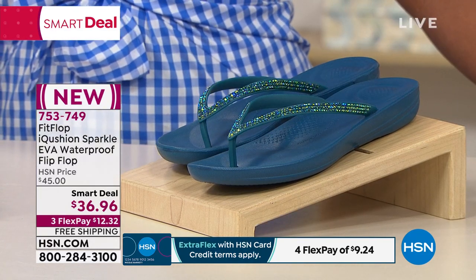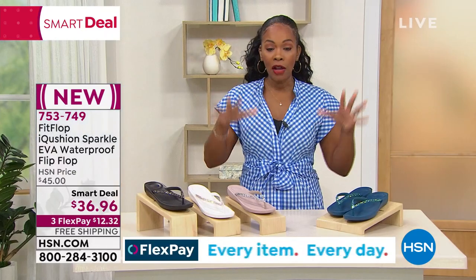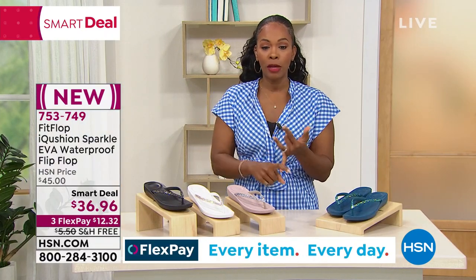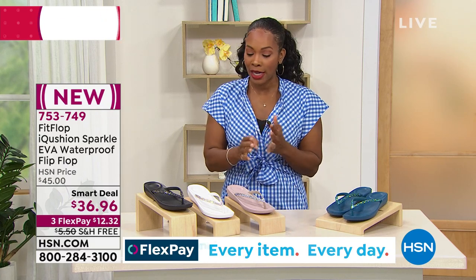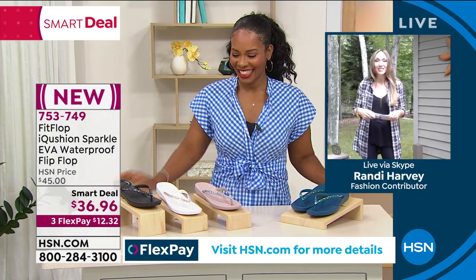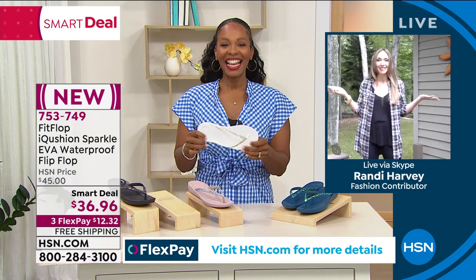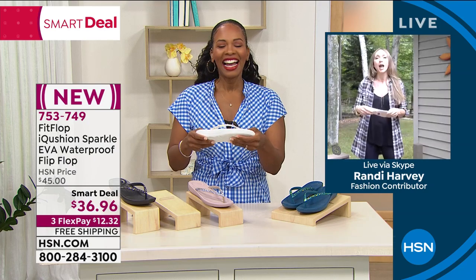The smart deal price — we only have two days left on that smart deal price, so if you want these, I would get them now. Free shipping, flex pay of $12. These are brought to us by FitFlop, and Randy Harvey, the FitFlop expert, is joining us. It's so good to see you. I bring my FitFlops with me on vacation all the time, and I really wanted to show you where I take them.